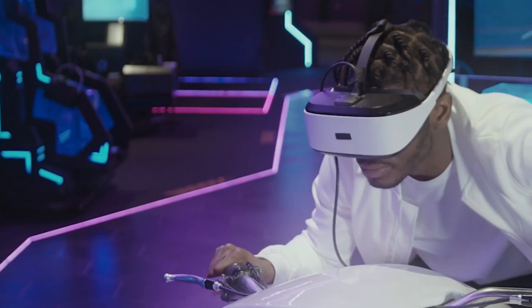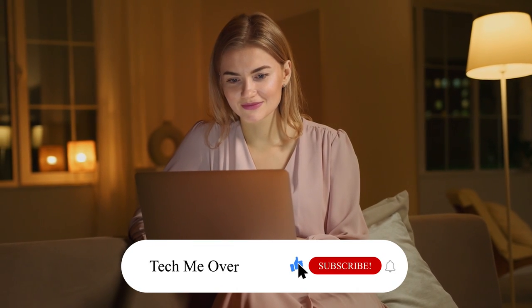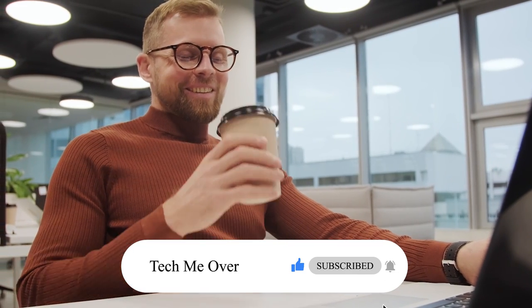Well, that's all for today. Please let us know in the comments section if we have missed any of your favorite gadgets. Thank you for watching, and don't forget to subscribe to Tech Me Over and like the video. See you at the next one!